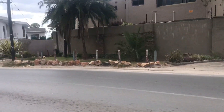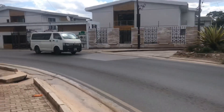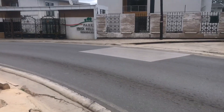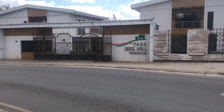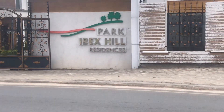Here is a residential area called Park Ibex Hill Residence — that's what they want to do here. Can you see that? Park Ibex Hill Residence.